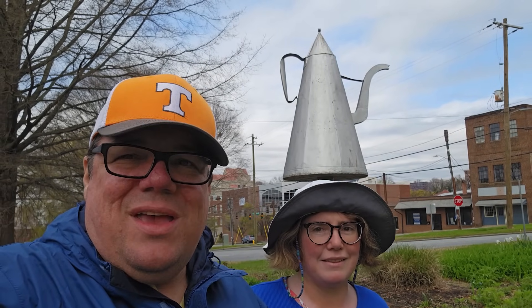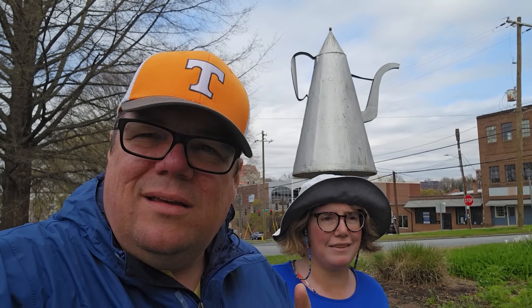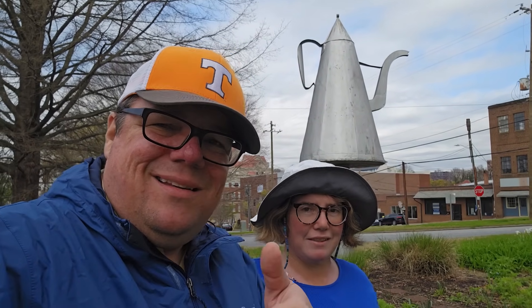Today we are on an adventure here in Winston-Salem. We're going to be on the lookout for some roadside treasures, including this teapot. Dawn, are you ready? Ready. Let's do this.